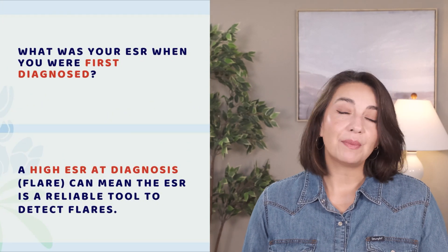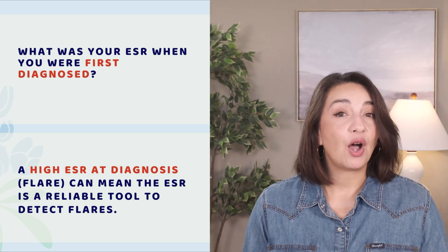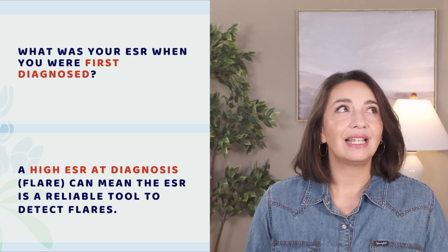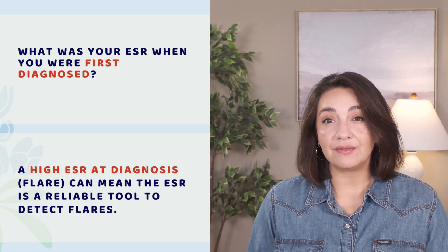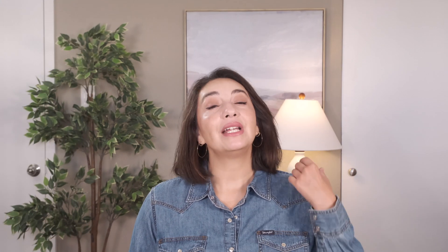If you are tracking your ESR already, one of the most important pieces of data is going to be: what was my ESR when I was first diagnosed? When we are first diagnosed with an autoimmune condition, we are often in a flare, and during flares we often have high levels of inflammation. Whether or not your ESR is elevated at that moment in time can tell us a lot about what to expect from your lab results in the future. If your ESR was high when first diagnosed, you can expect it to go up and down with your disease. If your ESR was normal at diagnosis despite a lot of inflammatory symptoms, it may not be as telling a marker for your particular condition.